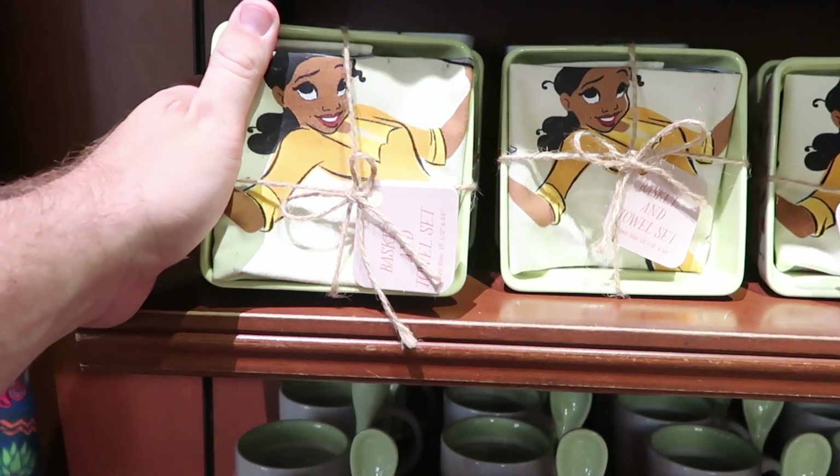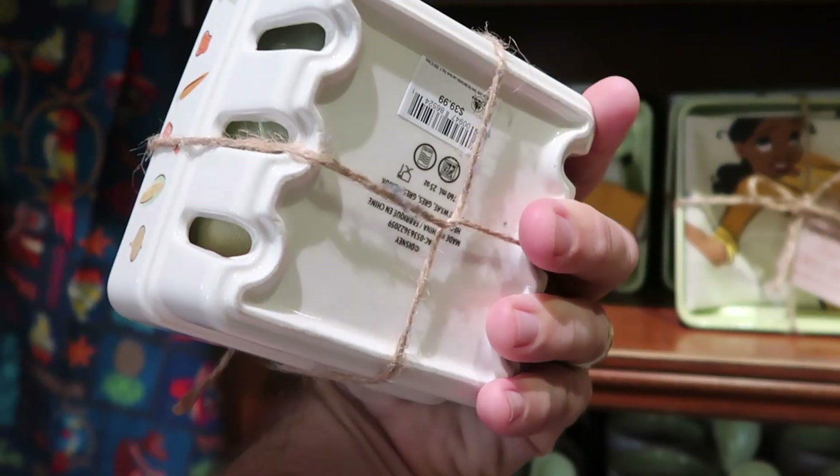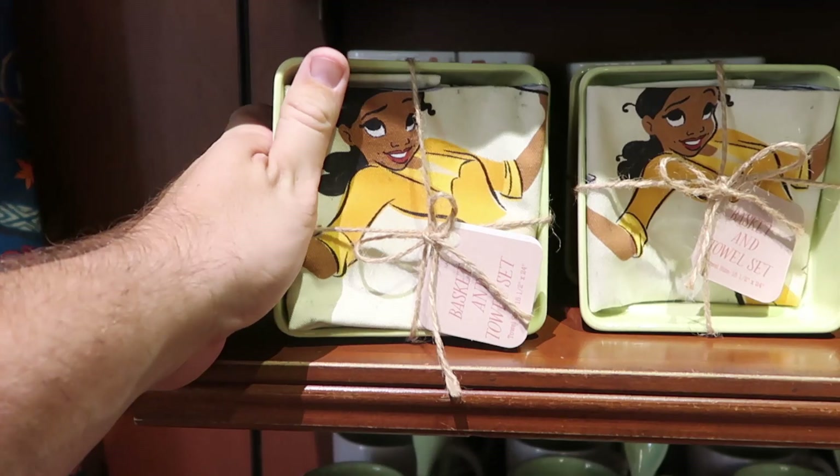I have to say, I don't think I've ever been over here in the Emporium on Main Street USA when it's not wall to wall people. This is really pleasant just strolling the shelves. There's nobody in here. They also have some other new items — a basket and towel set. Look at the basket on this; these are $39.99 and you do get the ceramic basket.